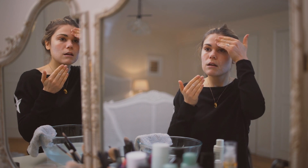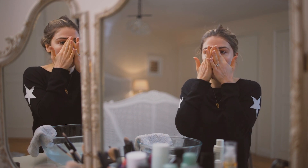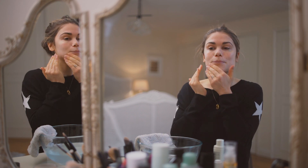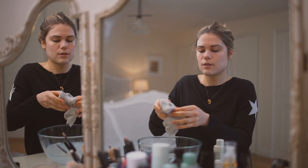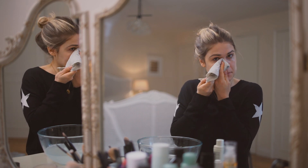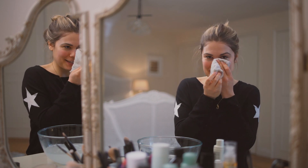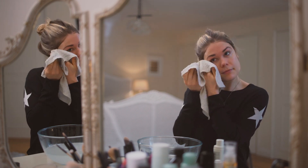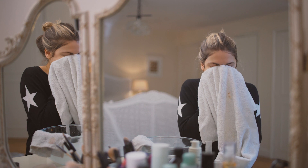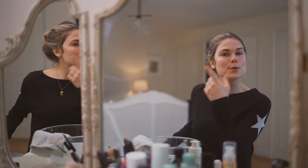And then onto the forehead — just in little circular motions working out towards the temples. And then around the eyes. Then take it off with the warm water and the flannel. These beads can sometimes get stuck in your eyebrows — I often find in the night a little exfoliating bead in my eyebrow, so always make sure to get it out. And then I'll just dry my face, give it a nice little pat down. So all clean, nice and fresh.